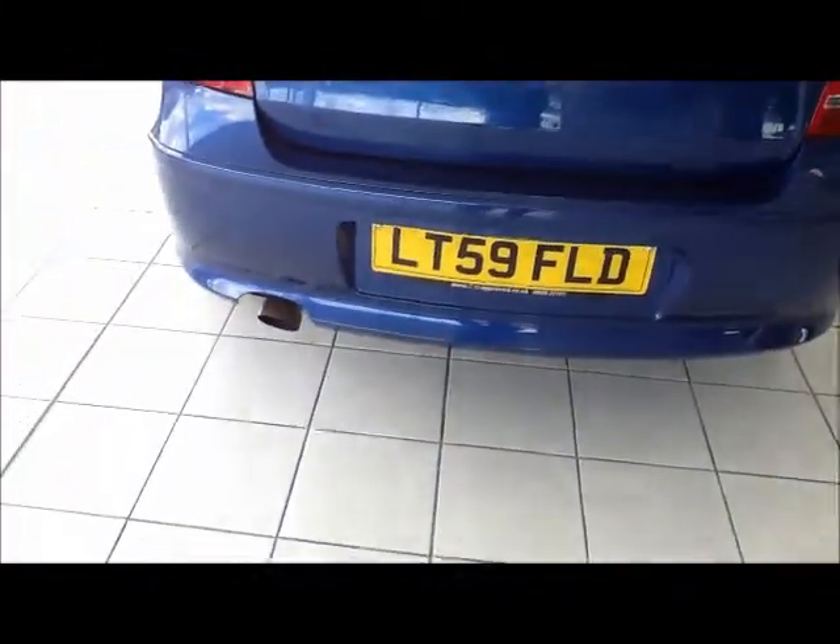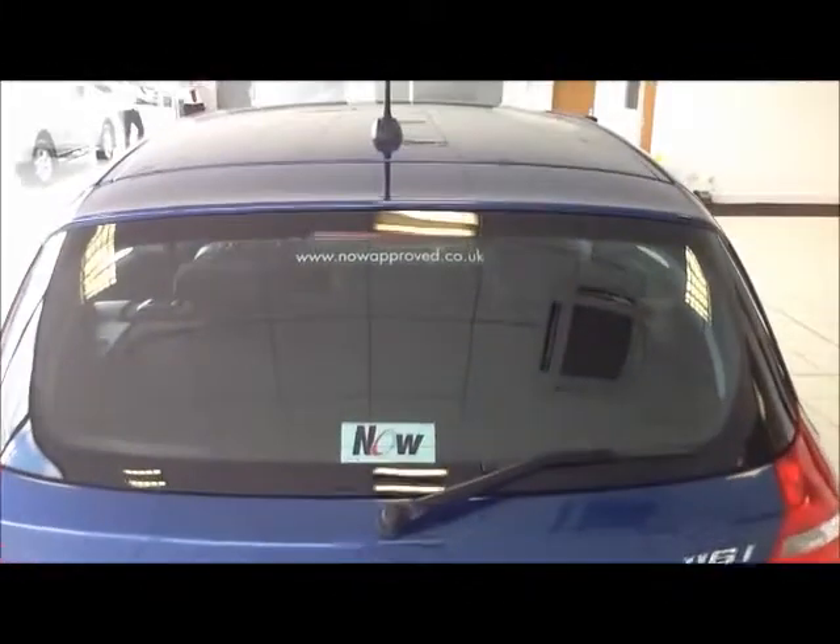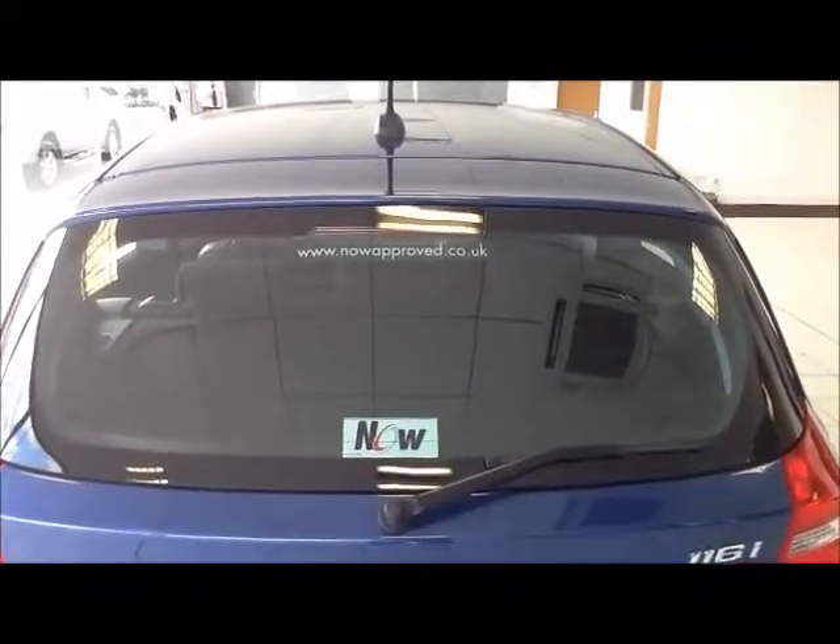The 1 Series comes with rear parking sensors, inclusive of the rear high-density brake light. As you can see, it has a large boot area, a safety kit area, and 60-40 folding seats for added room.